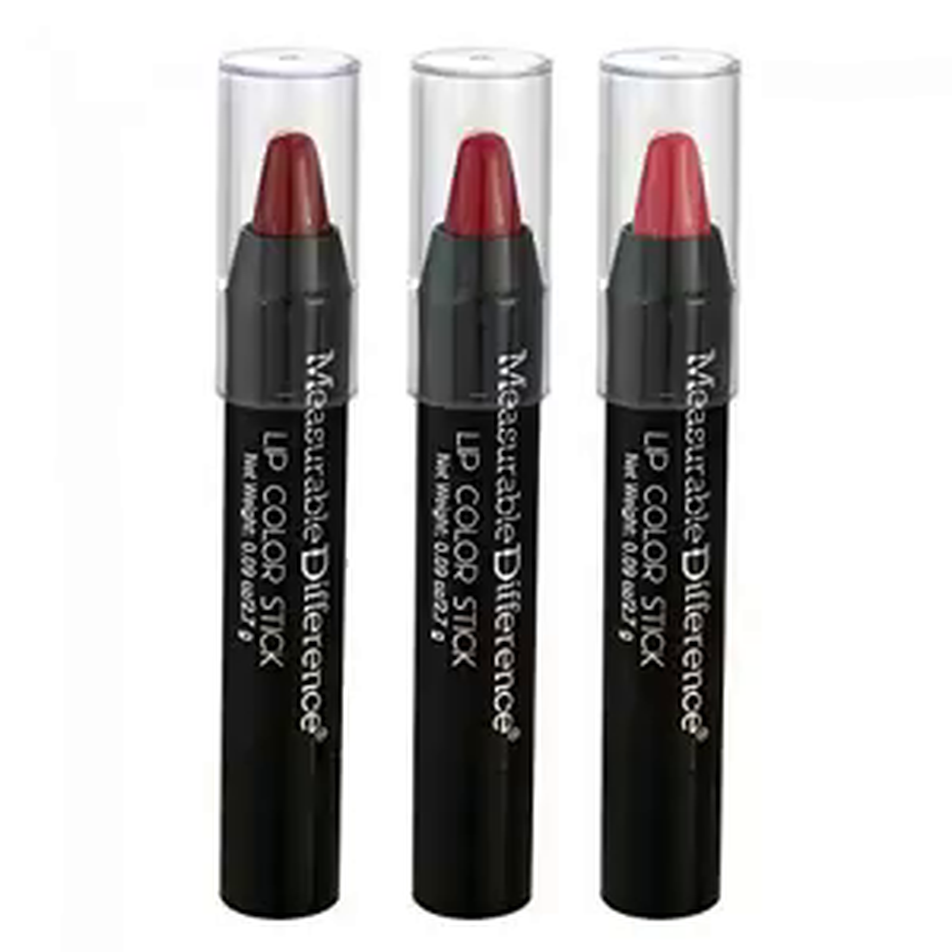Measurable Difference The Perfect Rose Collection Lipstick Set: this is a great product. I've used it before and even given them as gifts. The color goes on easy and lasts as long as regular lipstick. The colors are great and look great on your lips. This is the only lipstick I wear now.